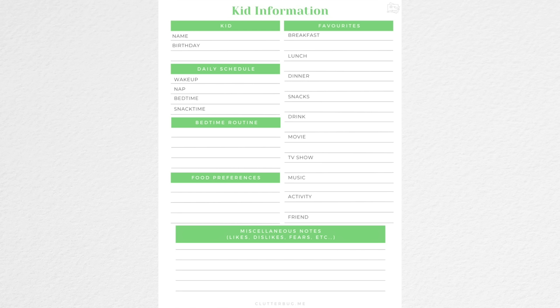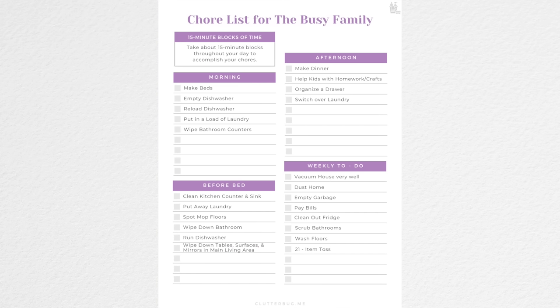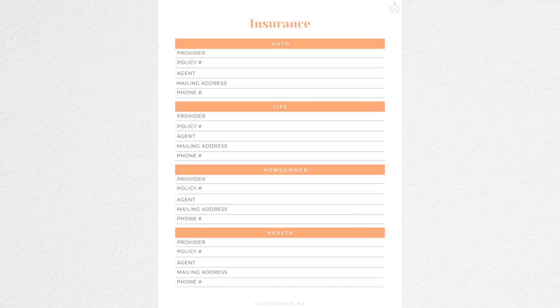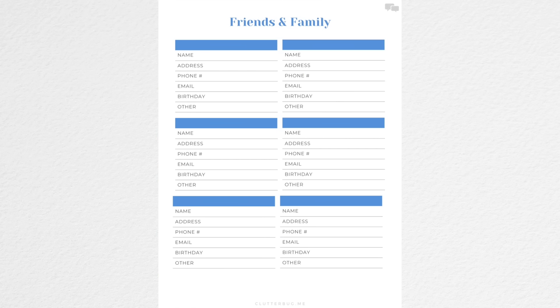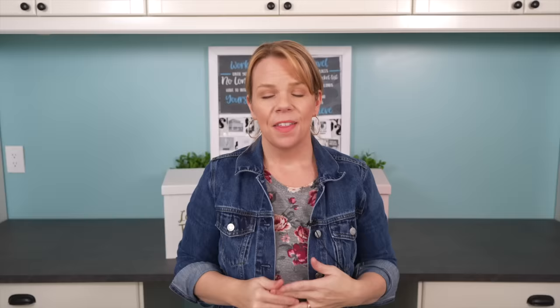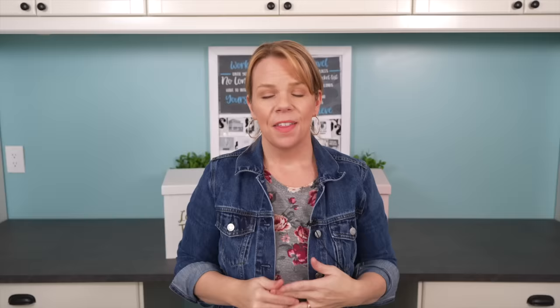If you have no idea how to make a household management binder, I've done the work for you. I have a really cool PDF that has everything you could ever possibly need, and I'm going to put a link to that on my website. It has spots for your medical information, emergency information, all of your kids' school information and passwords, cleaning checklists, and pet information. It's a tool that will just make you feel organized and prepared.